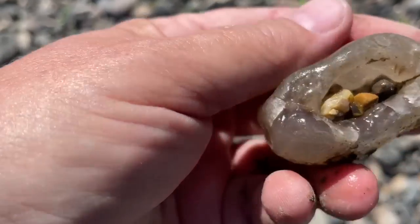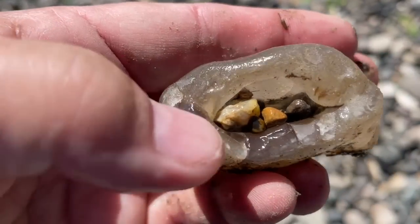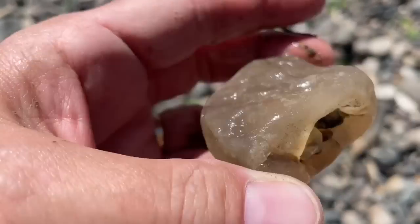Oh, look at that. It's got little pieces of regular river rock inside its bug. That's cute.